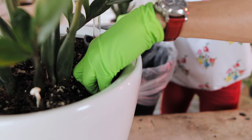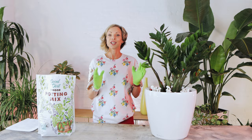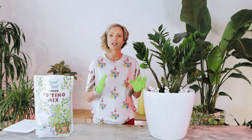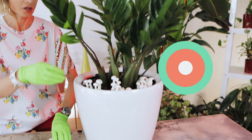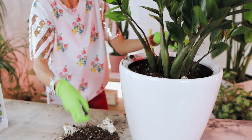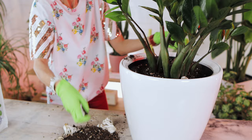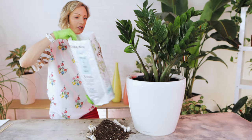Discard the removed soil and mushrooms. If you only have a couple of mushrooms, just remove those and then level up the soil. If you have many mushrooms growing, remove the top two inches of soil and refresh it with a fresh layer. Simply scoop up everything — the mushrooms, the roots, the soil — making sure you get deep enough to remove all of the root system.